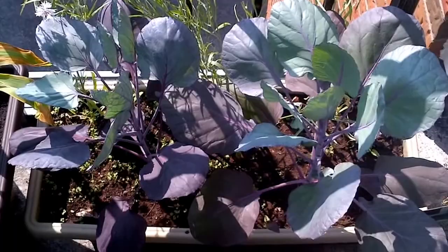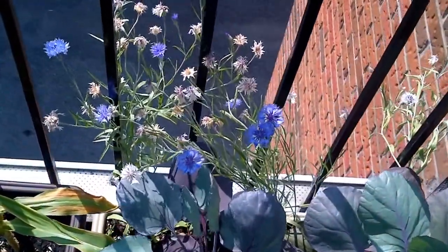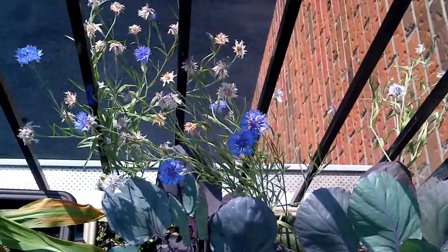Right here we have some of my Brussels sprouts and cornflowers. A lot of them have already come and gone — they're going to seed — but a cute little blue flower.